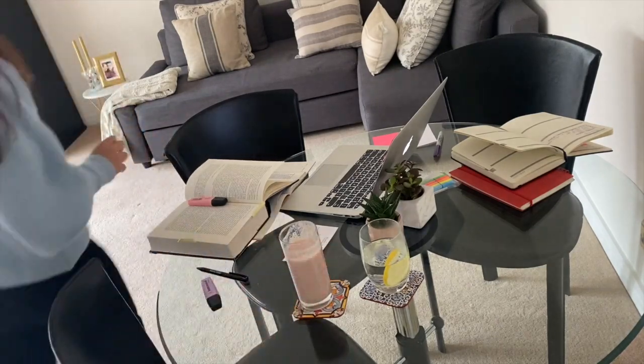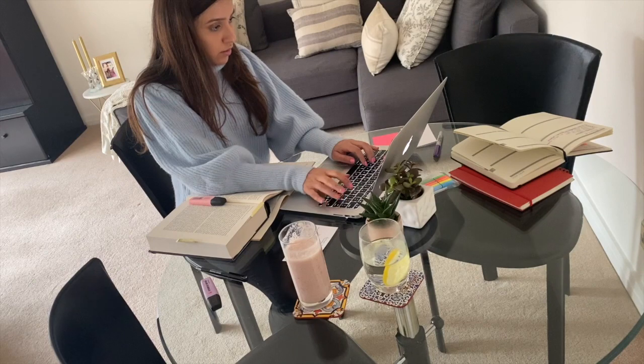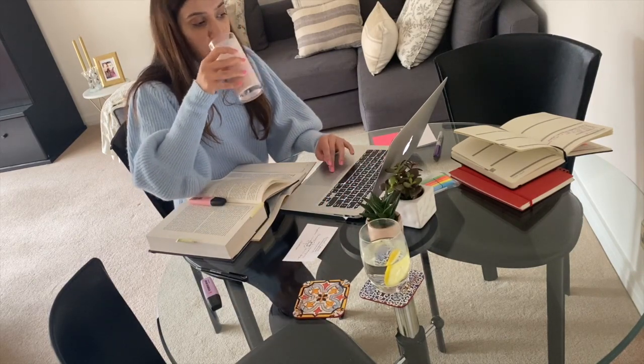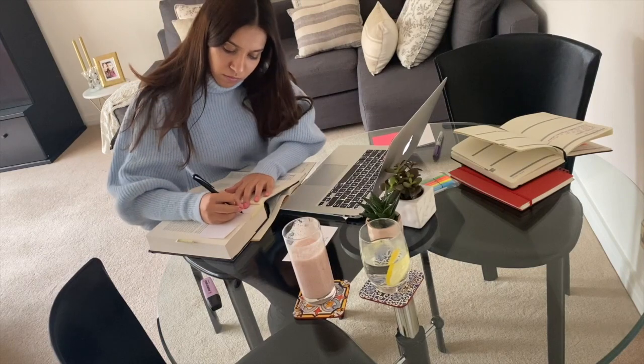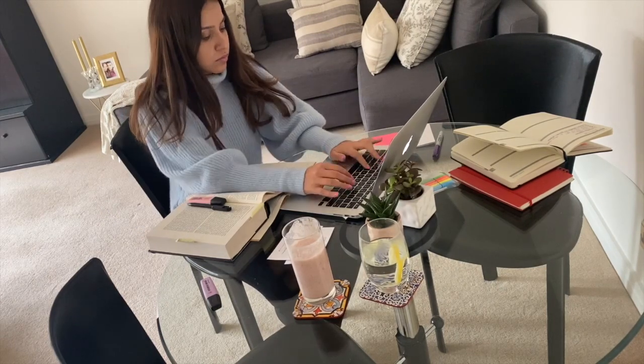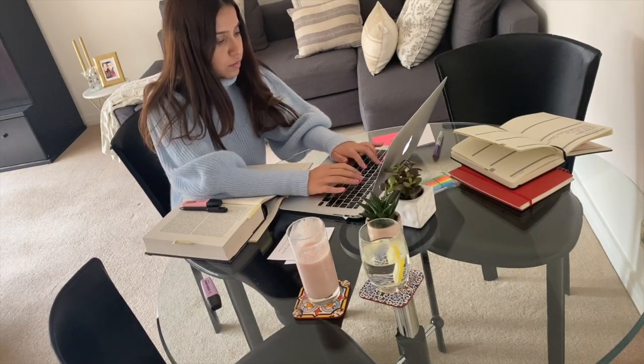And then it's time to be back at the desk — more notes, more research, more calls, more work for the next 25 minutes. This cycle continues for the next few hours until after lunch, when I truly need a break.